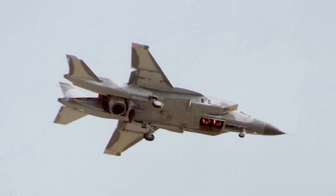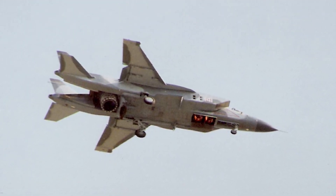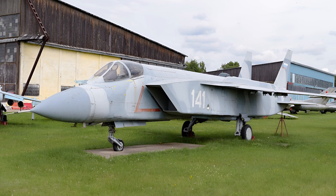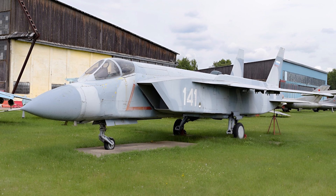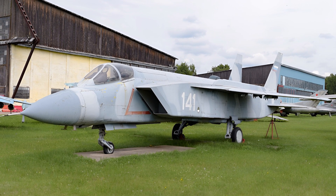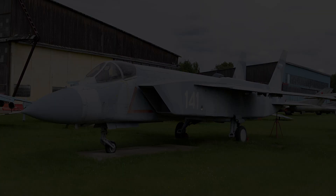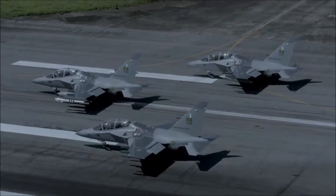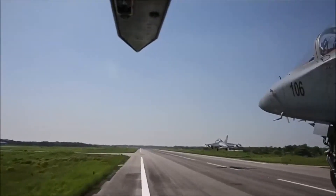Today, the Yak-141 is a symbol of a bygone era — a time when innovation knew no bounds. Some examples of this remarkable aircraft are preserved in museums, reminding us of the heights that aviation technology can reach. It really shows that with great will and limited restrictions, the human mind can go to extreme lengths to achieve something truly extraordinary.